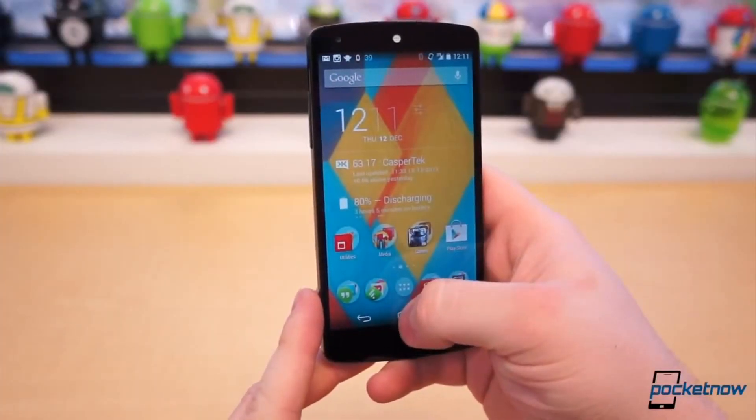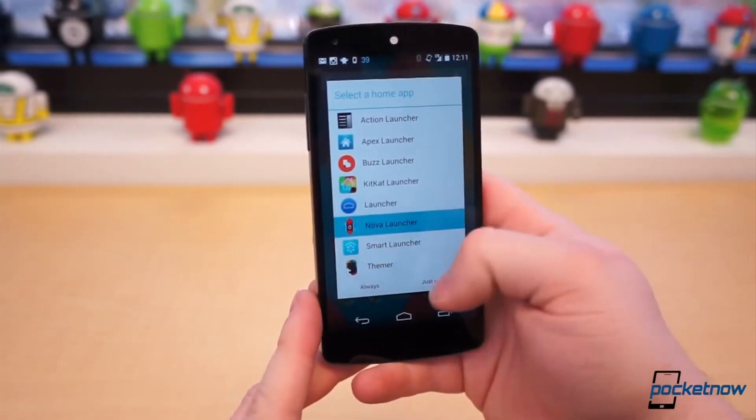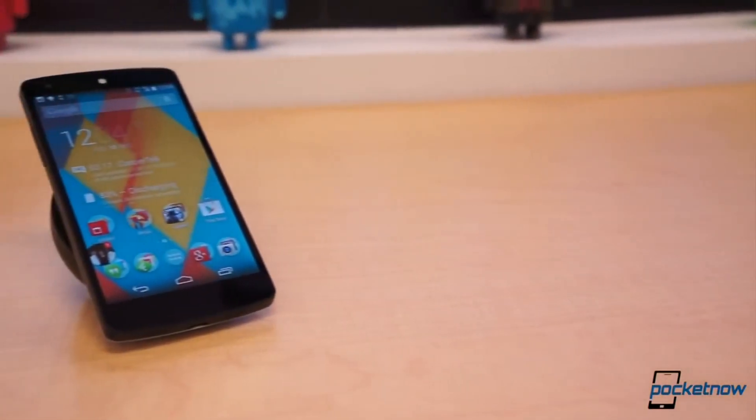With so many options out there, however, it makes choosing just one rather difficult. Even worse, not every launcher is the same, and they target different types of users. Due to that, here are the best launchers in different categories.